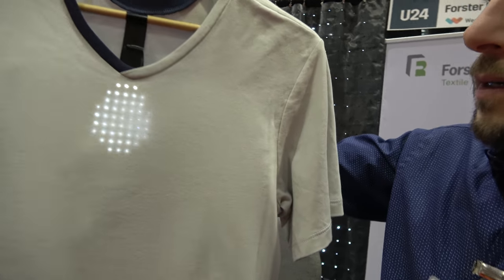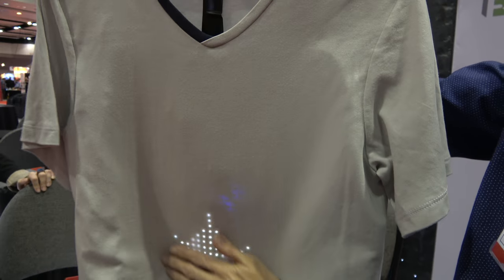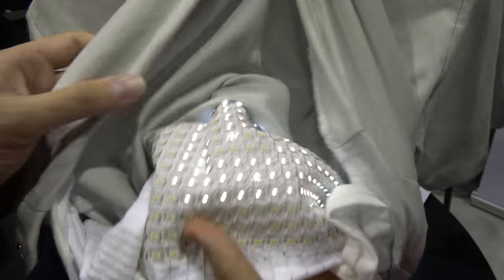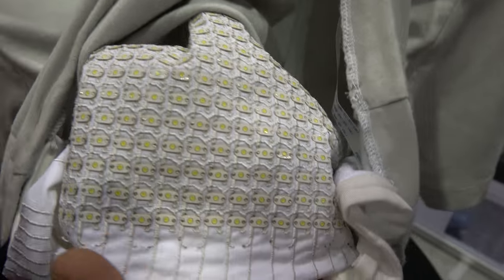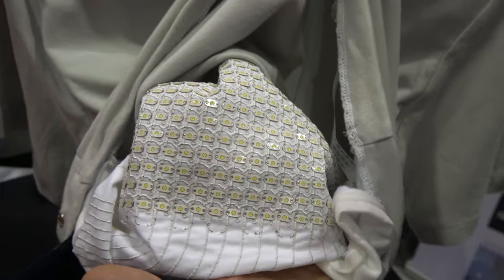So what are you looking at here? What is this technology? This is an LED matrix display. You can look under it — this is what it looks like. It has almost a thousand LEDs, individually addressable, on a purely textile circuit board. And it's flexible, it's washable, it's comfortable.